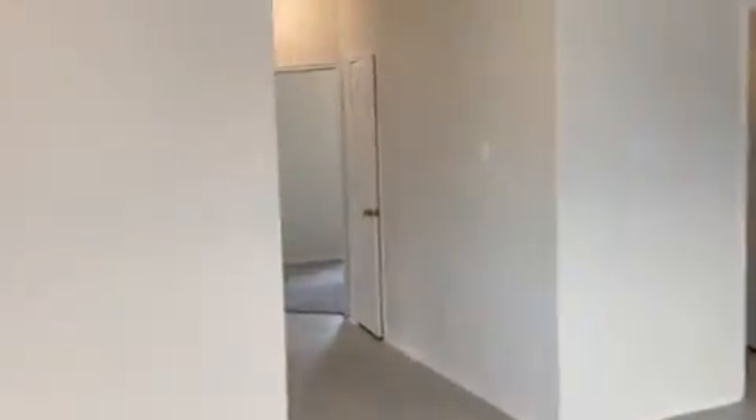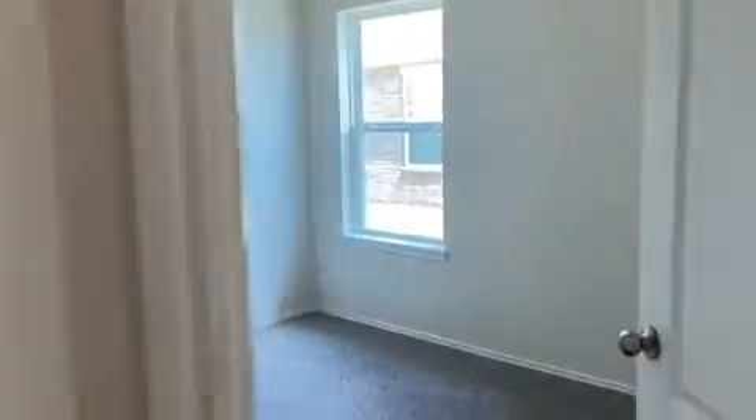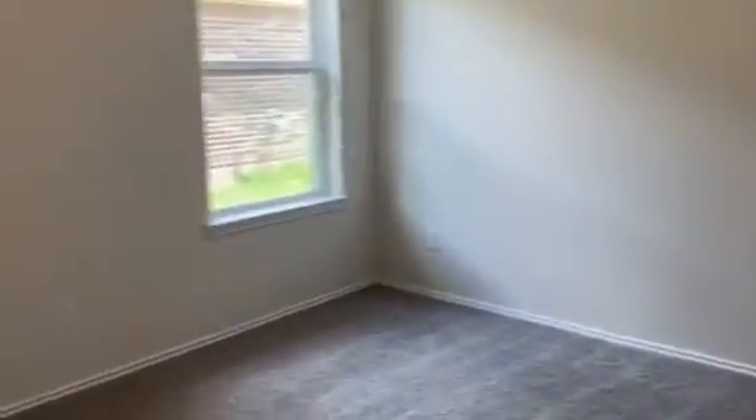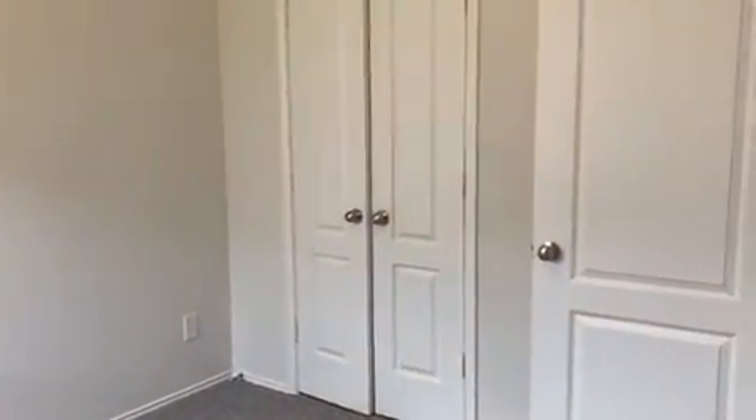Down this hall right here are your other two bedrooms and your second restroom. So you have your second full restroom right here. Second bedroom area. This room has a double door for the closets.